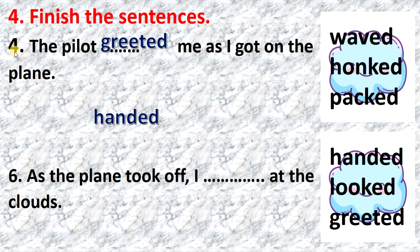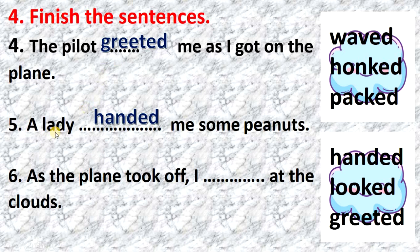4. The pilot greeted me as I got on the plane — greeted. 5. A lady handed me some peanuts — handed. 6. As the plane took off, I looked at the clouds — looked. Very well done.